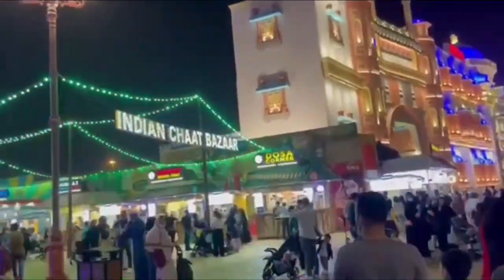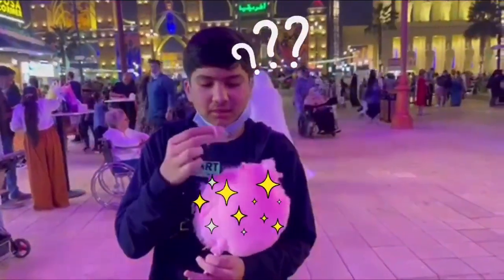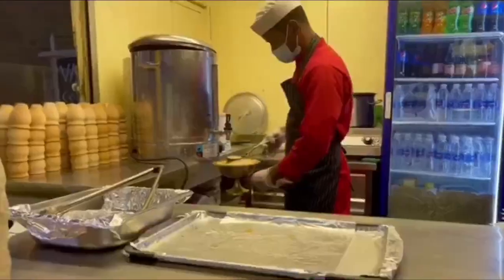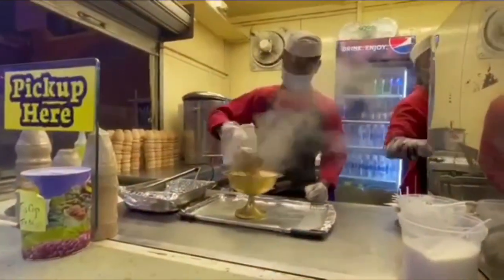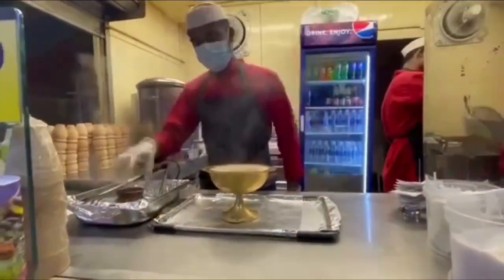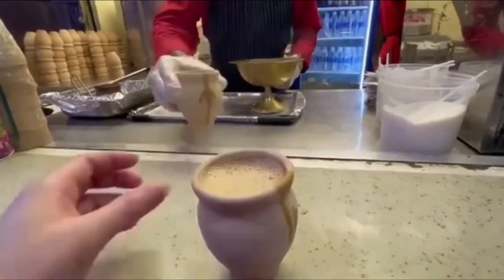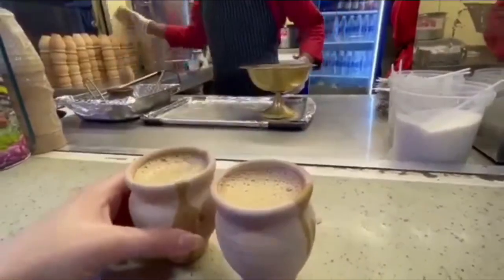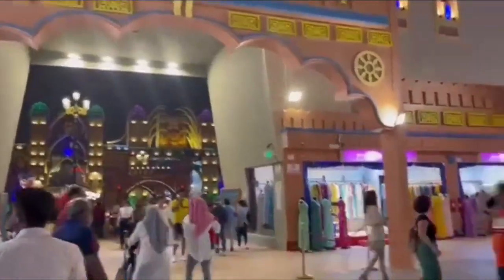Now we're heading to the Indian Chaat Bazaar to drink some Matka Karak Chai. Here I'm trying cotton candy while the order for my Karak Chai is being made. We also bought a little bit of chaat. The taste of the chai was really amazing. Now we're heading off to India's pavilion.